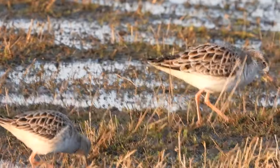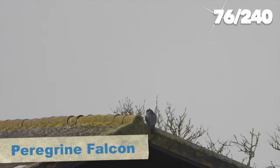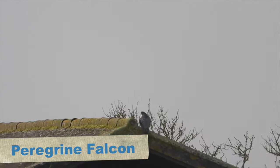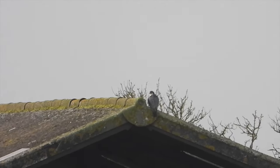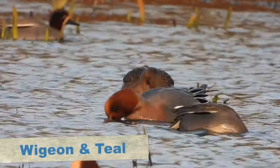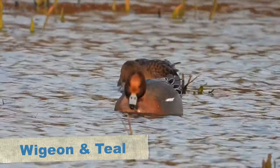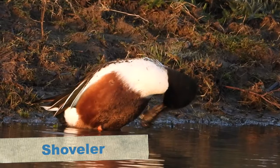The kestrel wasn't the only bird of prey. Another birder there, who happened to be a subscriber of ours, pointed out in the far distance a peregrine falcon sat on the roof of a barn - there were actually a pair present. There were also a lot of ducks in front of us, most being wigeon and teal making all the noise, plus quite a few shovelers.